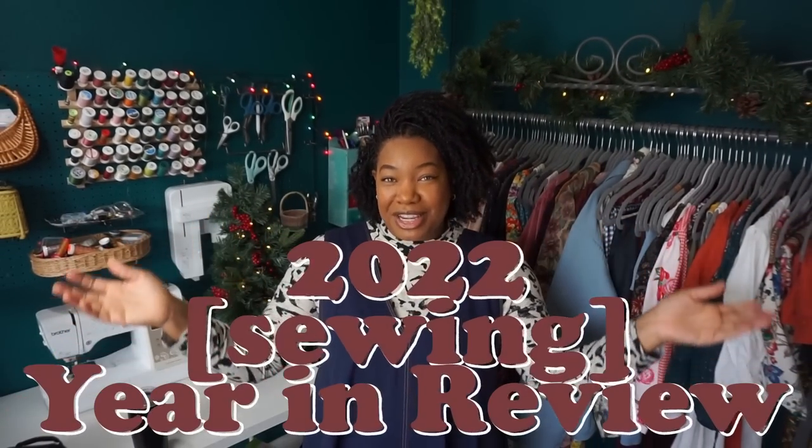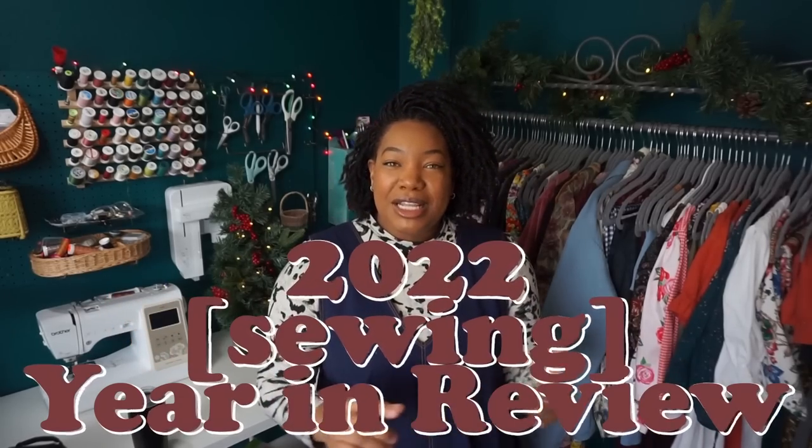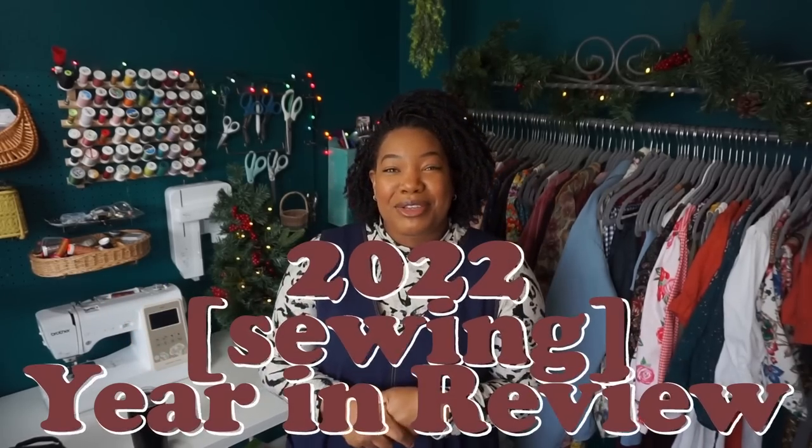Today I have for you all a 2022 year in review. 2022 was quite eventful for me in terms of sewing. I began my YouTube channel in August of 2022, although I was sewing well before that. In total I made about 75 items. I did a massive closet clean out a few weeks ago and got rid of a ton of stuff, so whatever was in that bag is no longer a part of my memory.